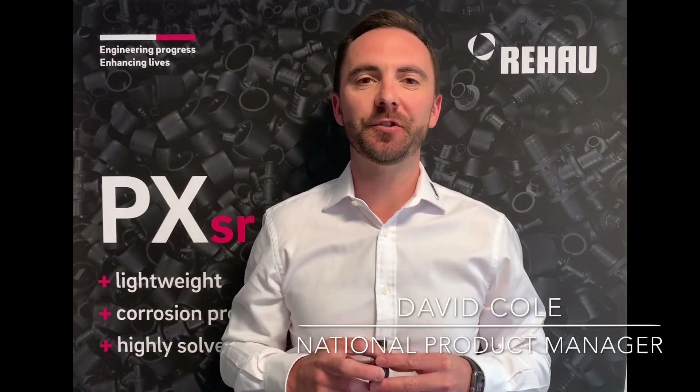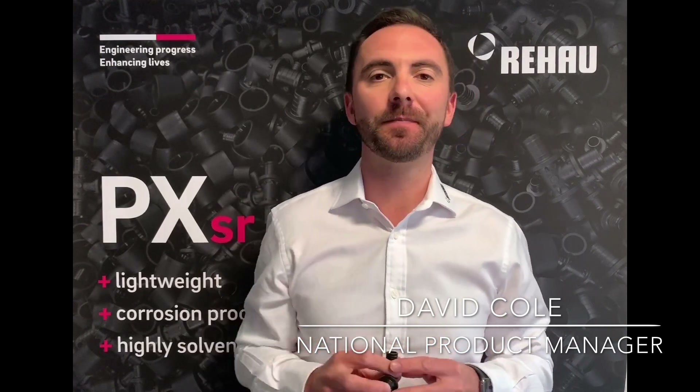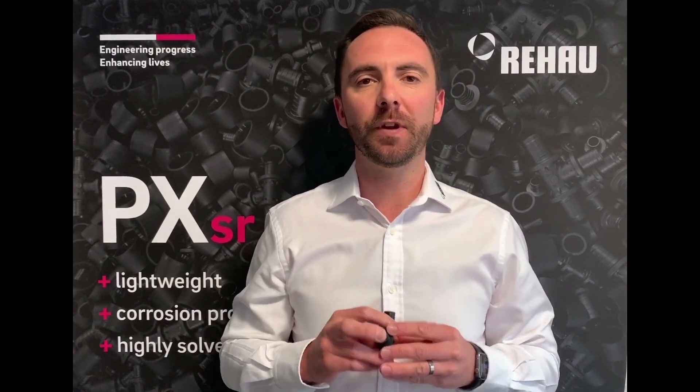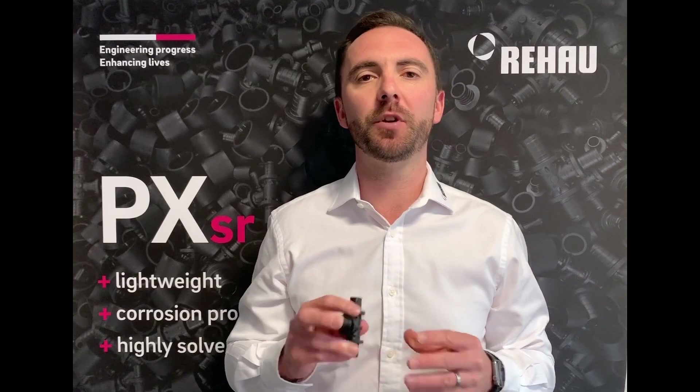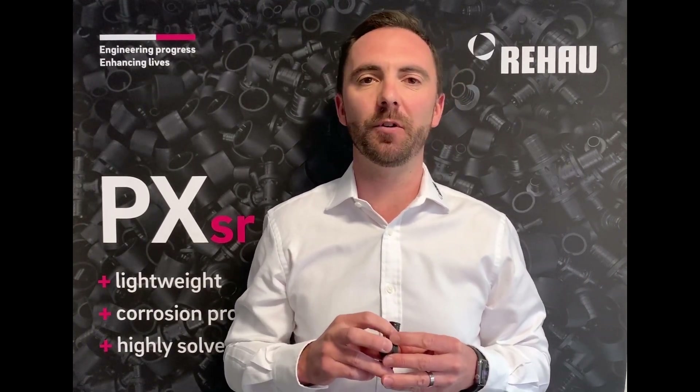Rihau ANZ is proud to introduce the new solvent-resistant polymer compression fitting, PXSR. In 2011, Rihau developed the first polymer compression fitting globally to eliminate potentially hazardous leaded brass fittings from water supply networks.